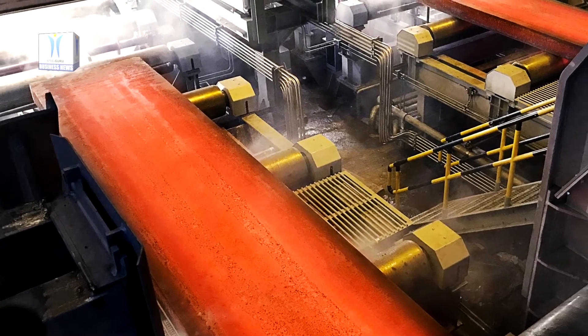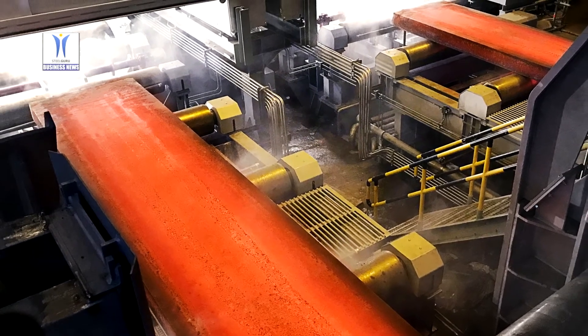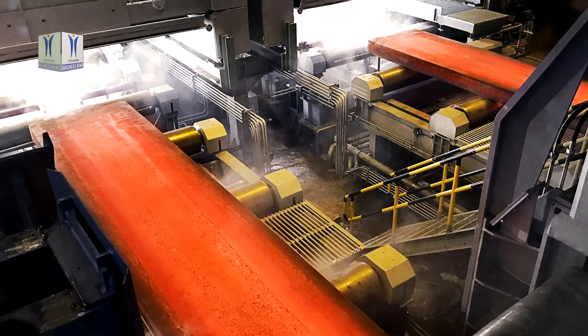From the curved mould down to the runout section, the continuous caster has been completely rebuilt. Its metallurgical length has been increased from 33.2 to 36.7 m.